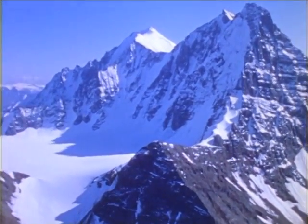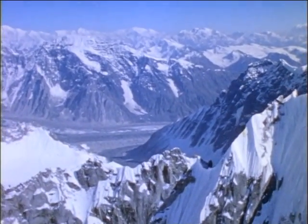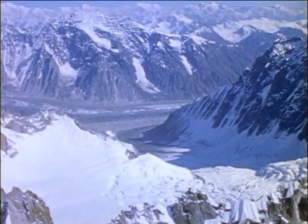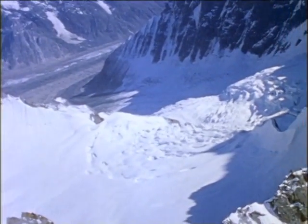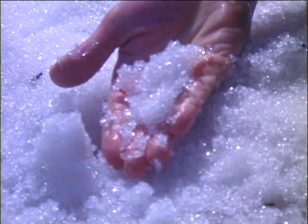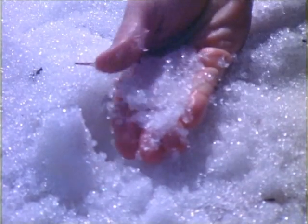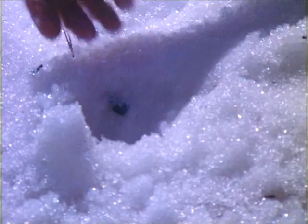Cirques form gradually as freezing water cracks chunks of rock from the mountain side. These areas scooped from the rocks become natural collecting places for snow. The snowfall from each season is buried by more snow from the next. Eventually, perhaps after hundreds of years, the snowflakes that were on top of the pile begin changing to ice under the increasing pressure of overlying snow.